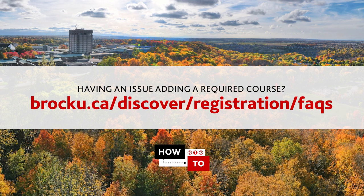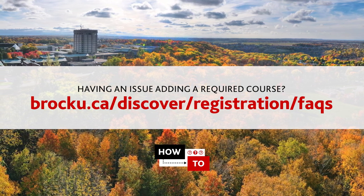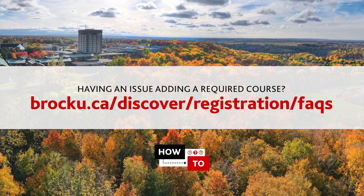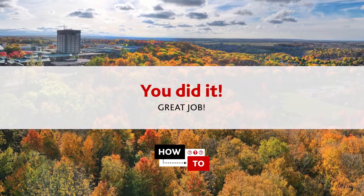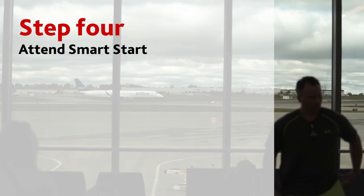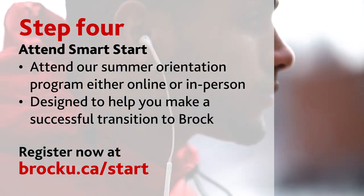There's no submit button — as soon as you click to add a course, it's been added to your schedule. Having an issue adding a required course for your degree? Some courses are required for multiple degrees but are only open to some degrees on the first day of registration. Visit brocku.ca/discover/registration/faqs for more information. Once you're done, you can check for any conflicts by clicking on the student schedule button. And you're done — you've registered for your courses, great job!